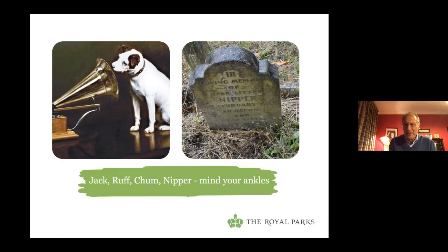Some of the names on the headstones tell us about the boisterous dogs buried there: Jack, Ruff, Chum, Nipper. There are several Nippers in the cemetery. At the time the cemetery was established, the most famous dog in the world was actually called Nipper — he was the terrier painted for the advertisement for His Master's Voice. This isn't the grave of that Nipper. The real Nipper is actually buried under a car park in Richmond upon Thames, and there's a memorial plaque to that. The fact that there are several Nippers in the cemetery might mean they were named after their famous fellow dog.